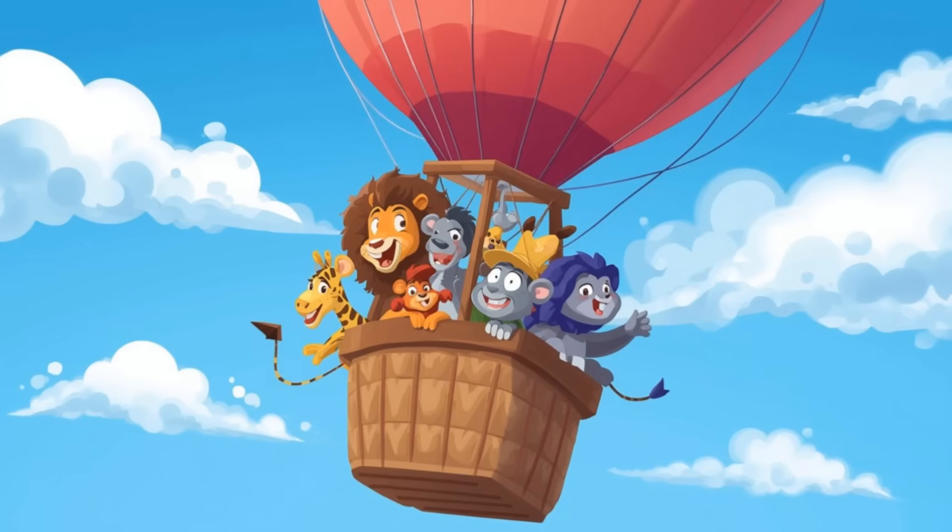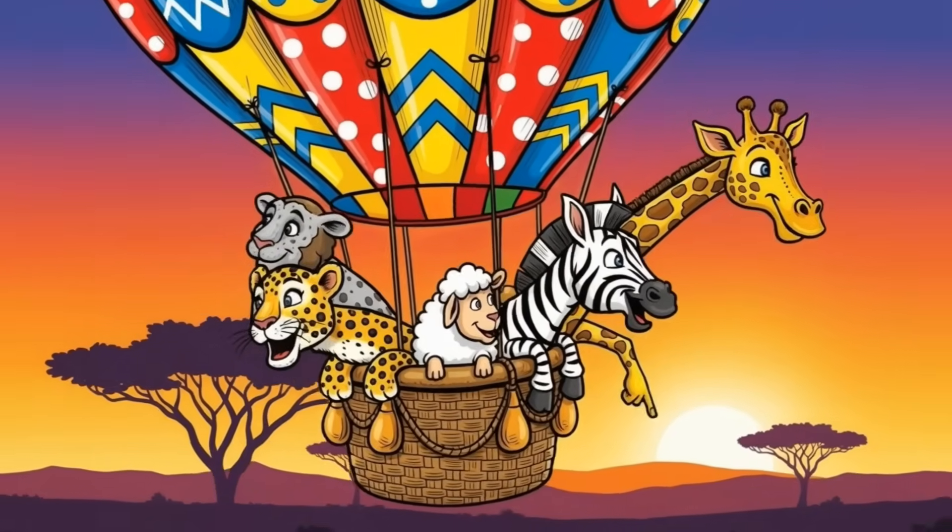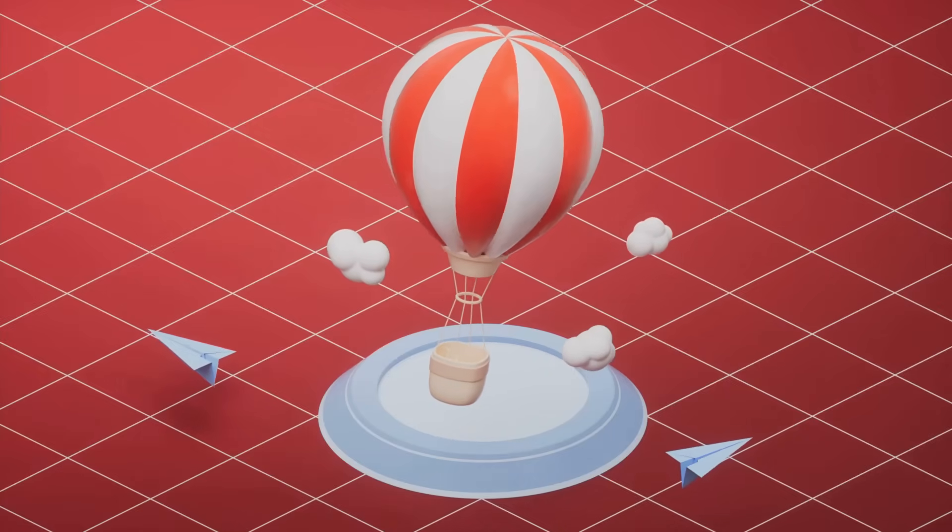You did it! Did you know giraffes use their long necks to reach yummy leaves? Every animal is special. Thanks for counting with care. You're amazing counters. You're real safari math stars. Time to land softly. Hold on. Nice and easy.